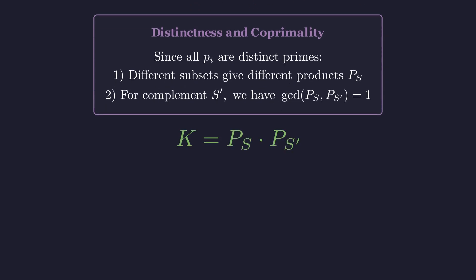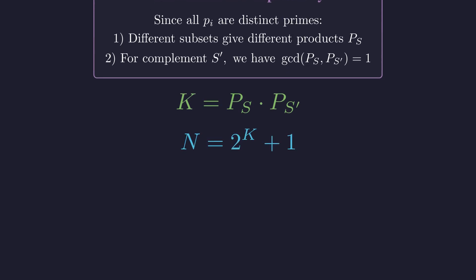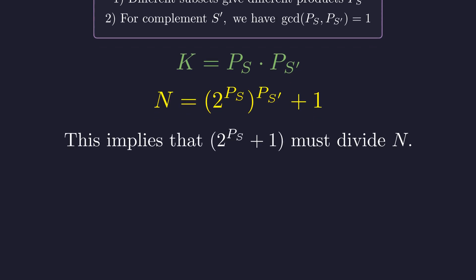We can split k into two pieces: P_S times P_S-complement. Watch what happens when we substitute this back into N — the exponent rules let us rewrite this in a much more useful form. Now N has the form 2 to the power of P_S, raised to P_S-complement, plus 1. Since P_S-complement is still odd, our factorization rule applies again. This means 2 to the power of P_S plus 1 must divide N — we've found another whole family of divisors.